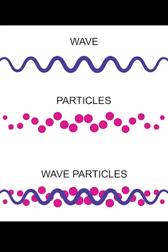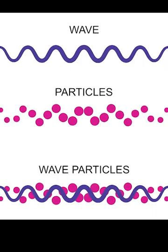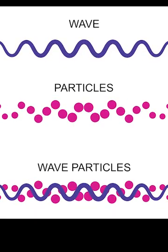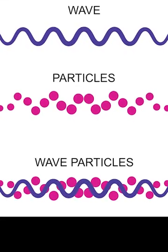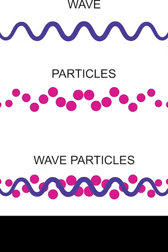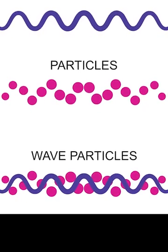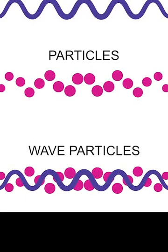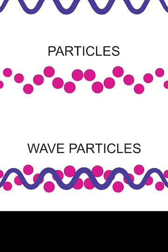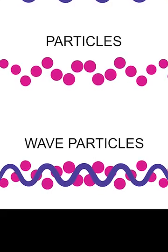His Nobel Prize-winning feat was the photoelectric effect. That effect is the emission of electrons from a material caused by bombardment of electromagnetic radiation, such as ultraviolet light, sunlight, and in some cases even IR. Electrons emitted this way are now known as photoelectrons. To this day it's still studied in condensed matter physics, solid state, and quantum chemistry, and it helps us understand the properties of atoms, molecules, and solids.